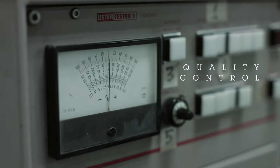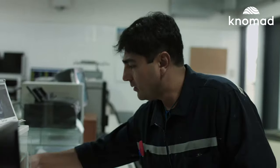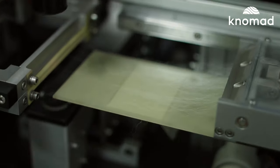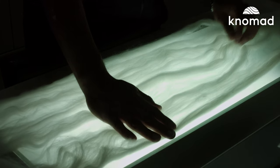Quality Control. During the quality control process, our laboratory checks that the fiber meets our high standards. Sophisticated instruments check the softness, length, and the purity of the fiber by measuring a sample.